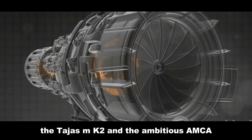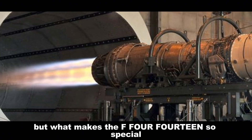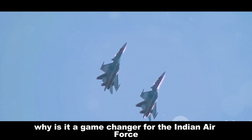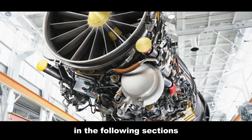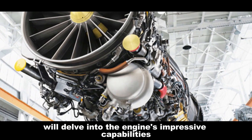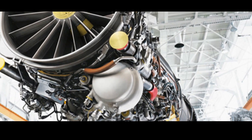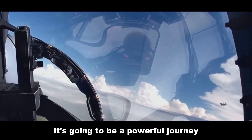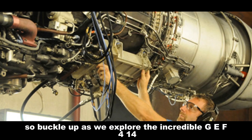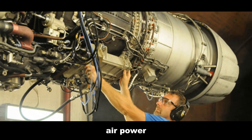The Tejas MK2 and the ambitious AMCA. But what makes the F-414 so special? Why is it a game changer for the Indian Air Force? In the following sections we'll delve into the engine's impressive capabilities and its impact on India's future in the skies. Buckle up as we explore the incredible GE F-414 and its pivotal role in shaping the future of Indian air power.